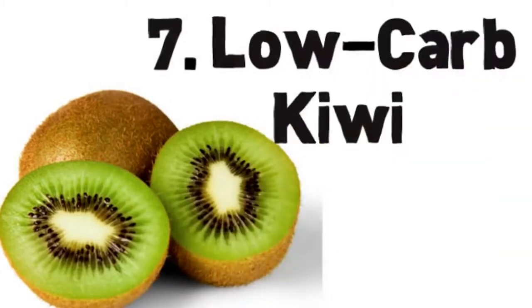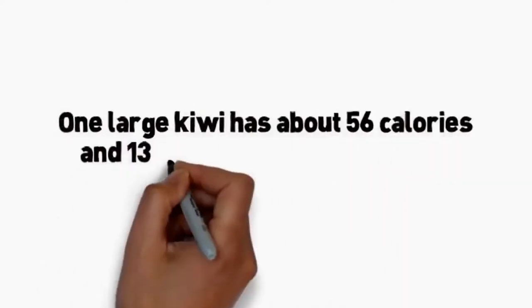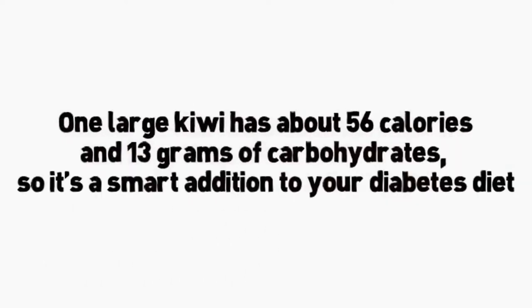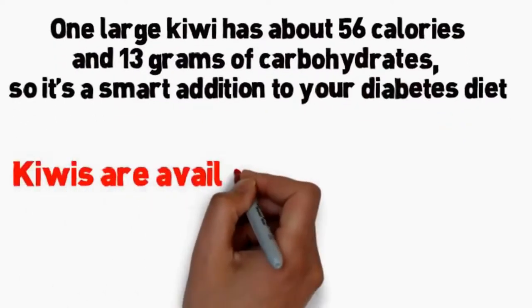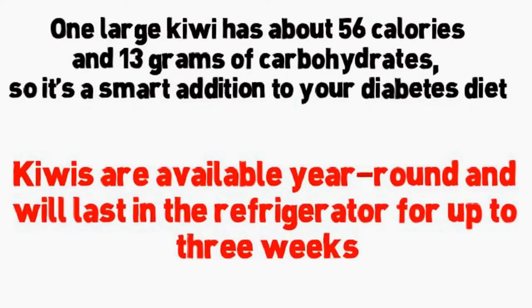Number 7: low-carb kiwi. If you've never tried kiwi, you might not know that its brown, fuzzy peel hides a zesty bright green fruit. Delicious kiwi is a good source of potassium, fiber, and vitamin C. One large kiwi has about 56 calories and 13 grams of carbohydrates, so it's a smart addition to your diabetes diet. Kiwis are available year-round and will last in the refrigerator for up to three weeks.